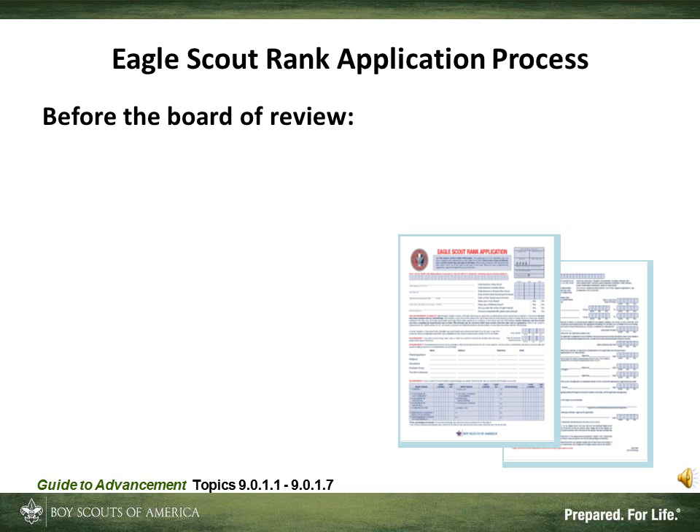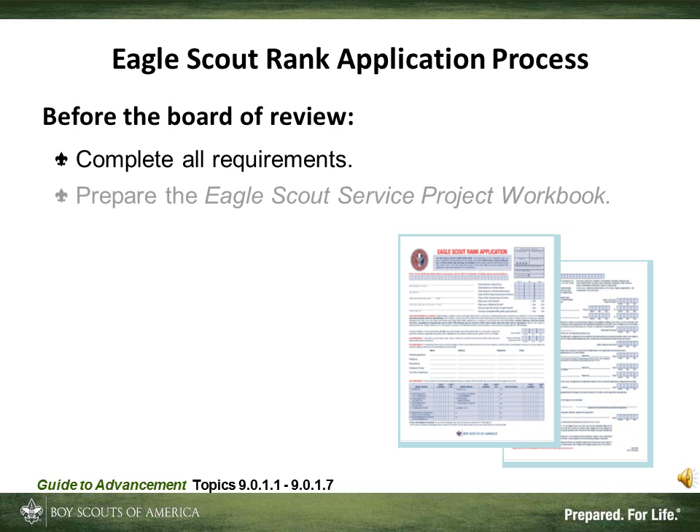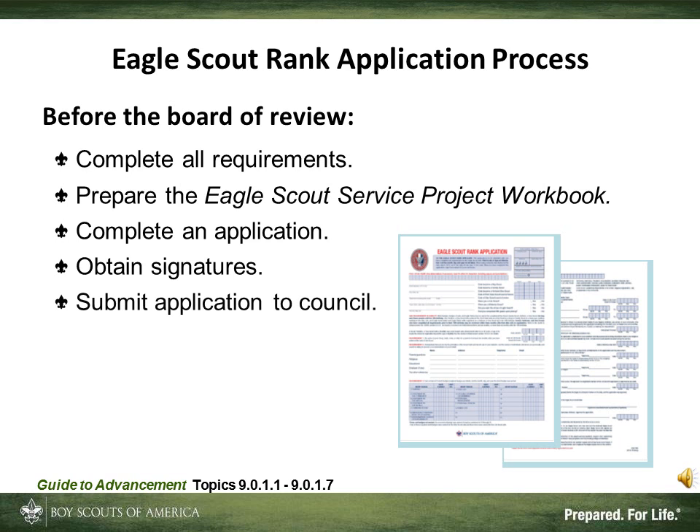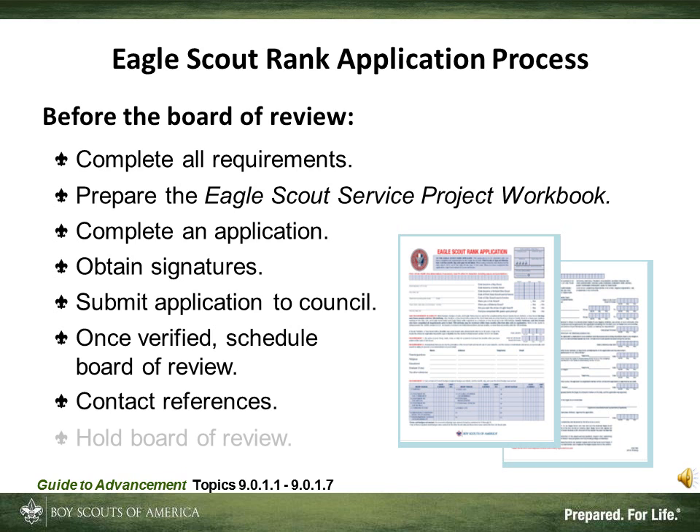To begin with, we're going to talk about what happens before the Eagle Board of Review. First, the Scout must complete all the requirements. He then prepares the Eagle Scout Service Project Workbook. Then the application for Eagle is completed and all the required signatures are obtained. The application is submitted to the Council Service Center for verification, and once verified, the Board of Review is scheduled. The references are contacted, and the Board of Review is held.